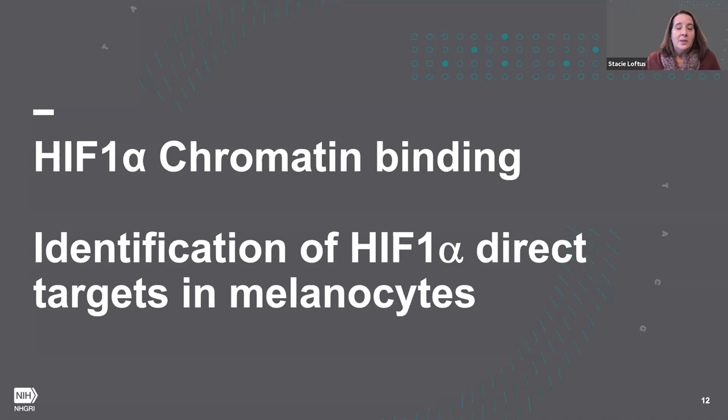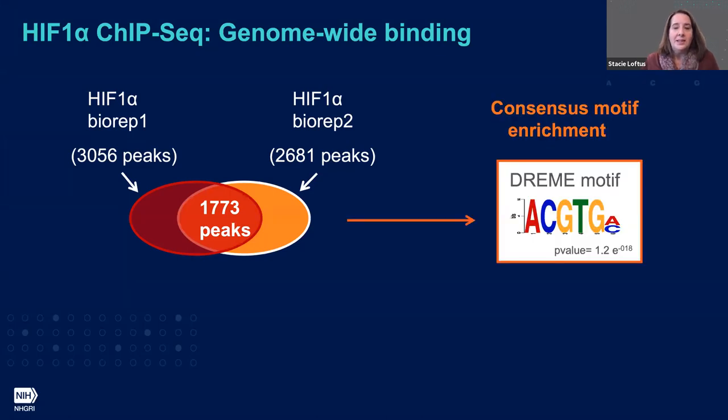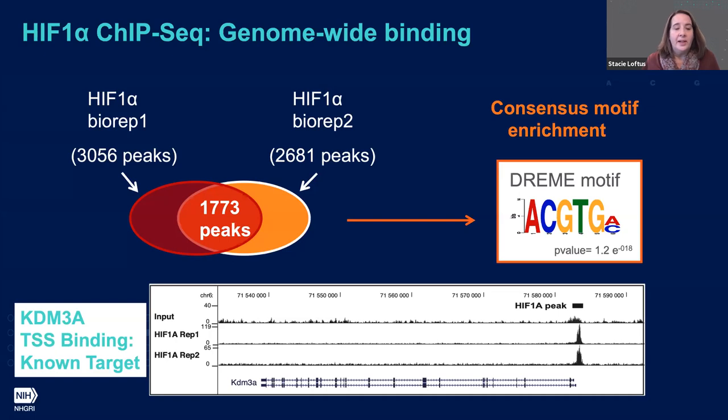We wanted to ask which of these 251 genes are direct HIF-1 targets based on chromatin regulation. So we performed HIF-1 ChIP-seq in two biological replicates in the melan-Ink4A cells, identifying 1,773 peaks. We were gratified to see enriched within those peaks the consensus motif known for HIF-1, which you may recognize as five of the six base pairs for an EBOX consensus. We also verified binding at known HIF-1 targets, showing the binding profile at the transcriptional start site for the known target KDM3A.